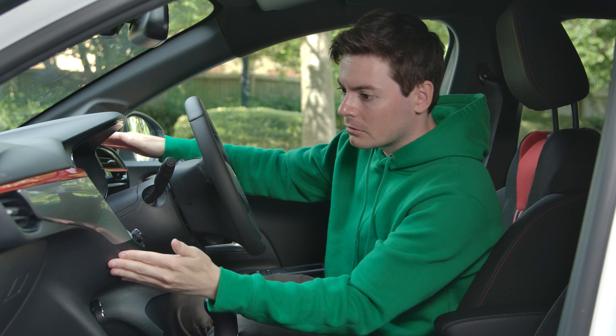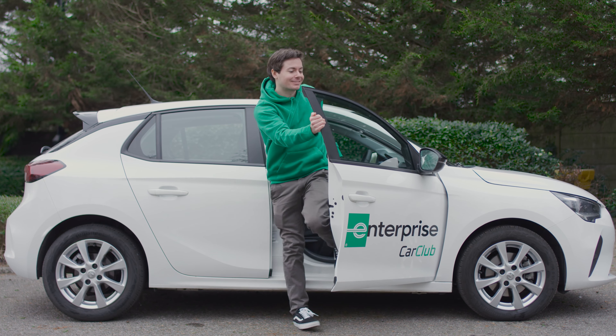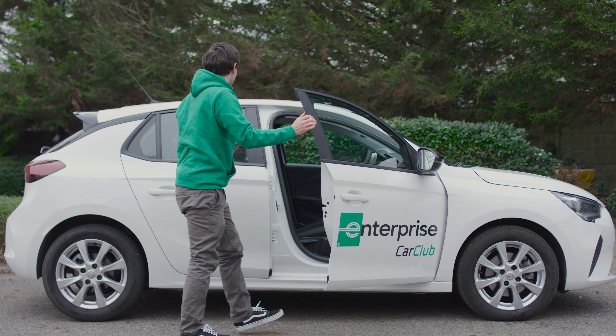Now that you have put the keys in the glove box and the card is in place, you can exit the vehicle. As you do, make sure you check you have all your belongings and you've removed all your rubbish, leaving the vehicle for the next member as you would want to find it.